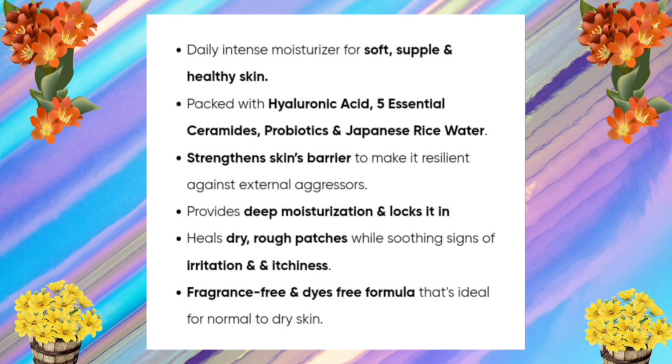Now let's look at the claims of this product. It's a daily intense moisturizer for soft, supple, and healthy skin, packed with hyaluronic acid, five essential ceramides, probiotics, and Japanese rice water. It strengthens the skin barrier to make it resilient against external aggressors, provides deep moisturization, locks it in, heals dry rough patches, soothes irritation and itchiness. It's fragrance-free and dye-free, ideal for normal to dry skin.